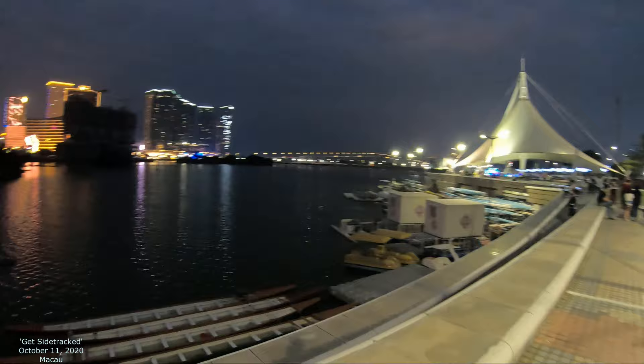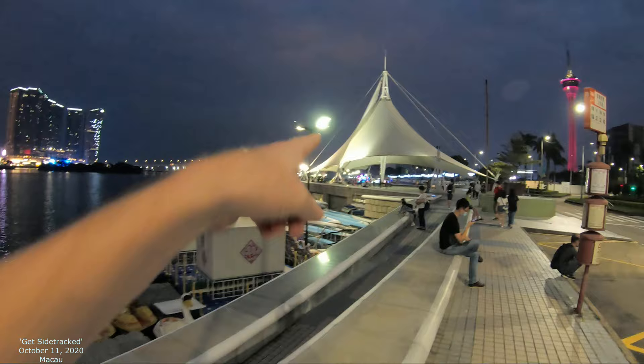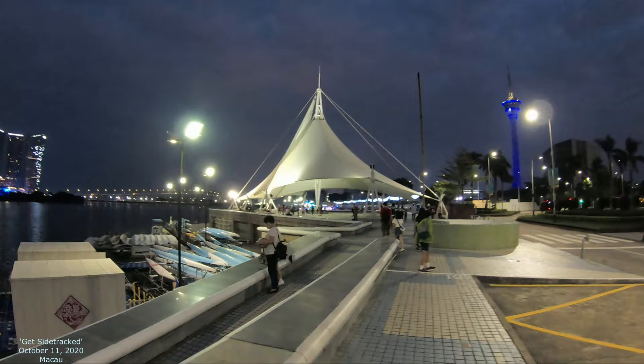We're walking towards this waterfront called Nam Van Lake. Got this beautiful view — it's amazing. We're basically just walking straight up that way. We have some kind of light show up there, so let's come right back and I'll show you more.